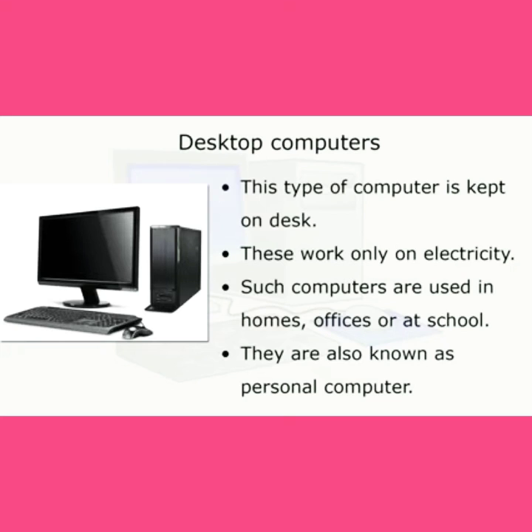Desktop computers: this type of computer is kept on a desk. These work only on electricity. Such computers are used in homes, offices, or at school. They are also known as personal computers.